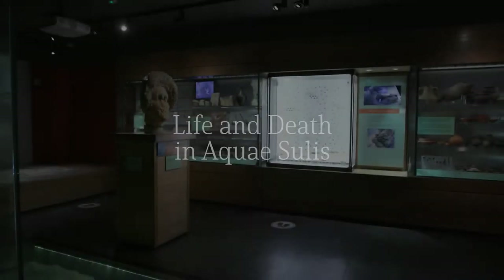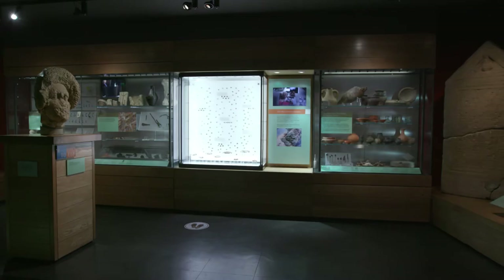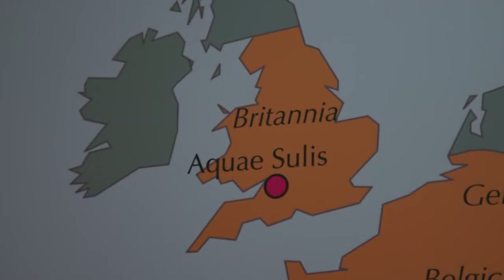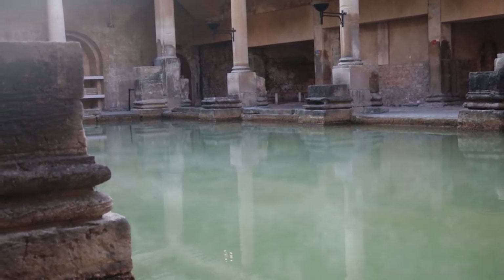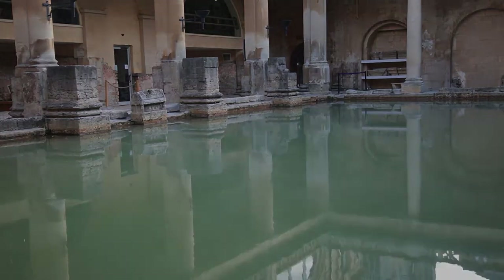This gallery focuses on the town of Aquae Sulis, the Roman name for Bath. The displays introduce the people who lived and died in this flourishing town. Aquae Sulis was only a small outpost of the vast Roman Empire, but it was a very special place because of the hot springs that rise here, which the Romans believed to be sacred. People travelled great distances to bathe in the healing waters and to consult the goddess of the hot spring, Sulis Minerva.